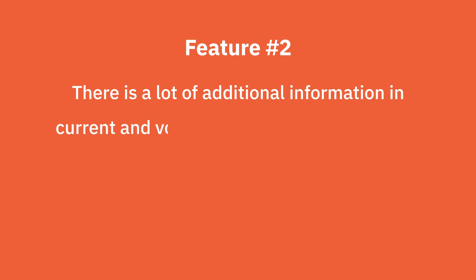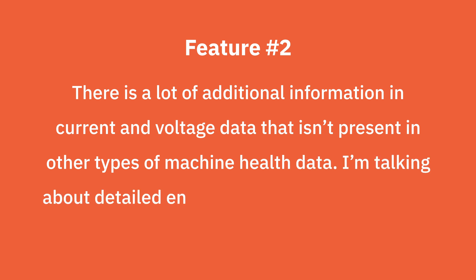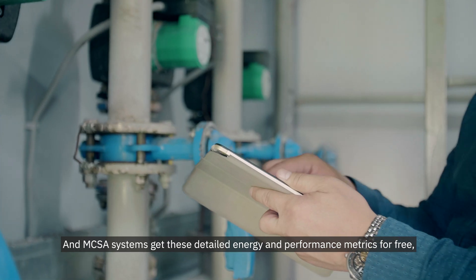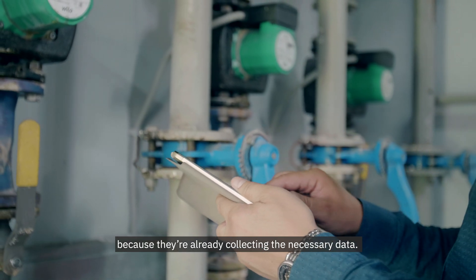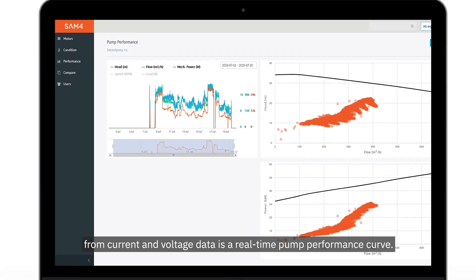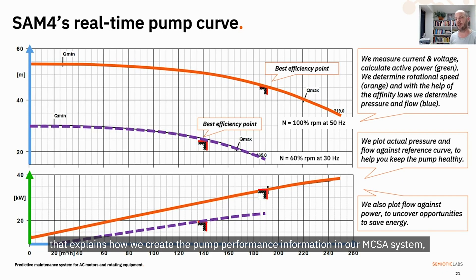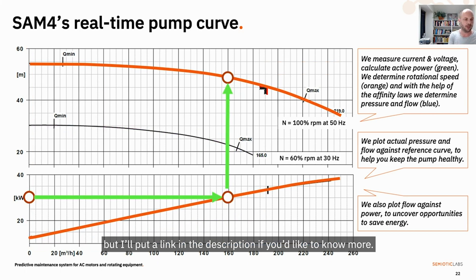The second key aspect is that there is a lot of additional information in current and voltage data that isn't present in any other types of machine health data. I'm talking about detailed energy and performance metrics that go way beyond just tracking developing faults. MCSA systems get these detailed energy and performance metrics for free because they're already collecting the necessary data. This is particularly interesting for water systems because one of the metrics you can derive from current and voltage data is a real-time pump performance curve. We've put out a 15-minute video that explains how we create the pump performance information in our MCSA system, so I won't go into full details here, but I'll put a link in the description if you'd like to know more.